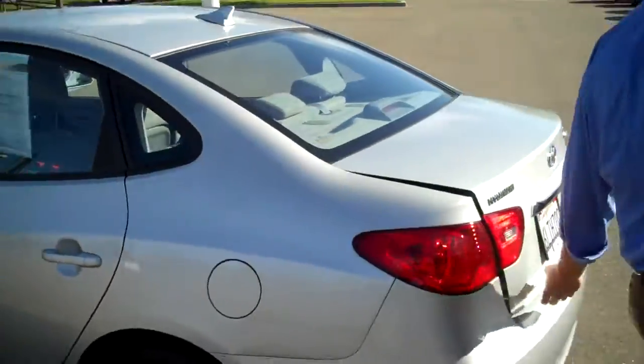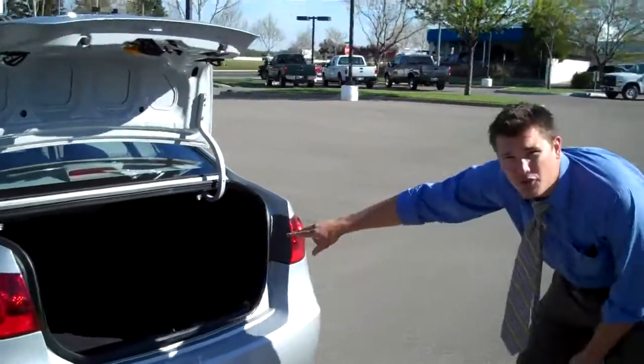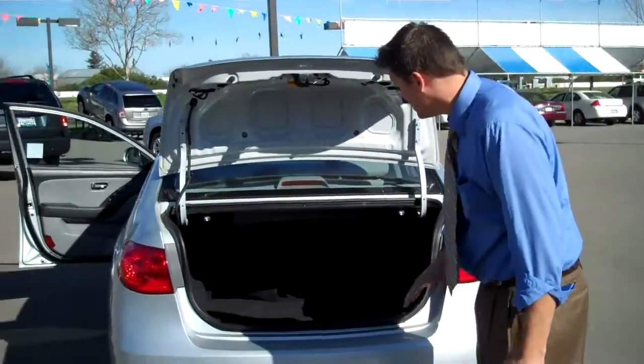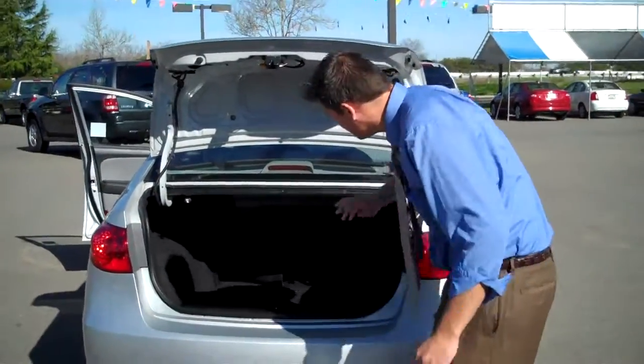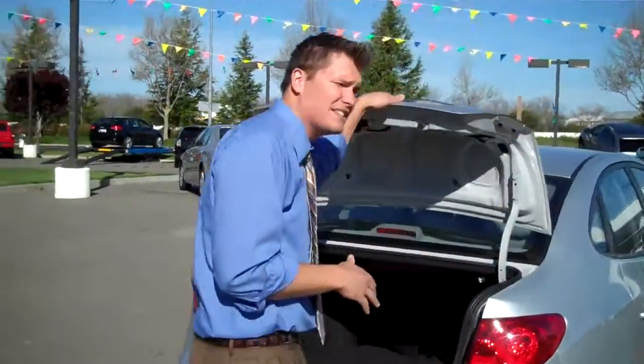Moving right along to the back of the vehicle. We'll pop the trunk and check out all this space. You got a 60-40 split, so if you got snowboards, skis, anything like that — big items you need to put in — all you have to do is pull these tabs, open up, drop the back seats down and store some great stuff in here. Really big spacious trunk.